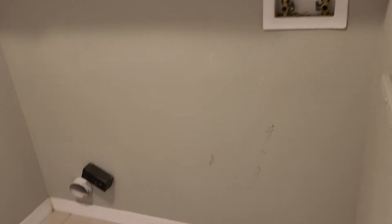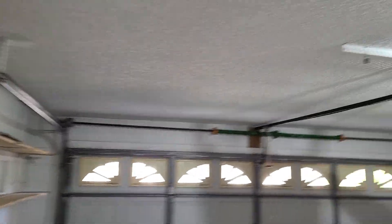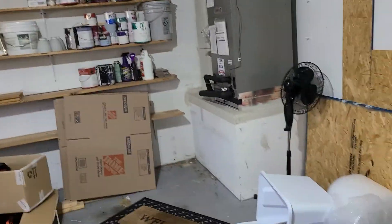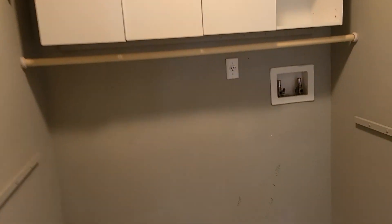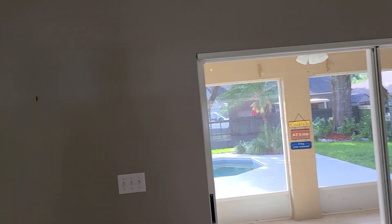This is our laundry room, and also access to the garage.